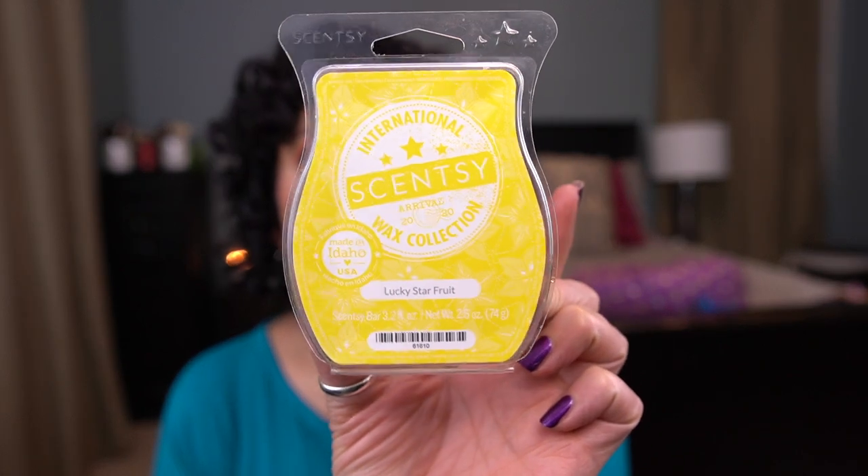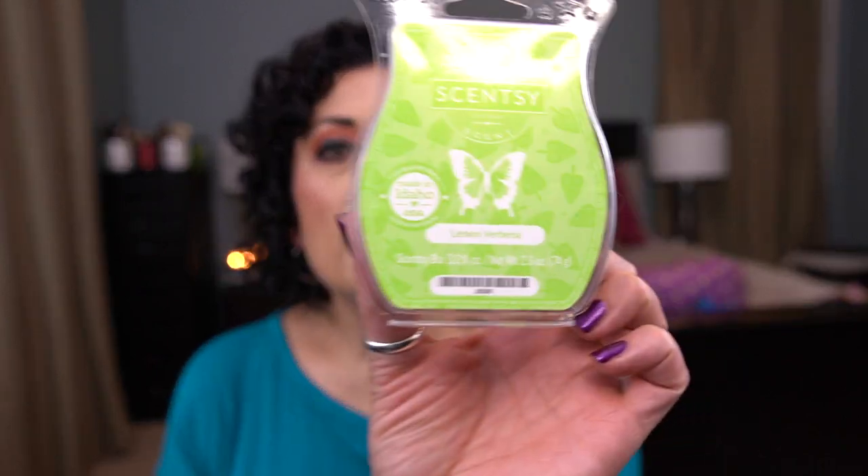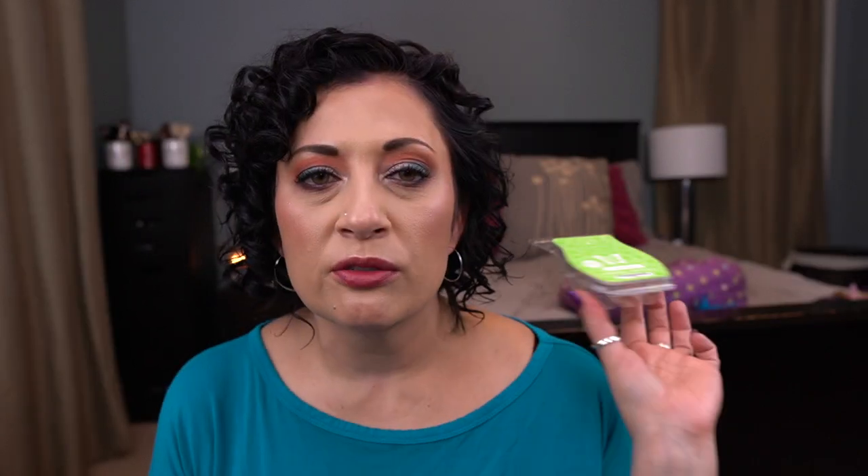I do have a few summery scents that I was transitioning into the fall. I have Lucky Starfruit — this was in my kitchen. This was okay. I actually think I may have added Vanilla Bean Buttercream to tone it down. I don't love this scent but I may have one more. This is part of the International Wax Collection from a couple years ago. I also have Lemon Verbena, used in my laundry area. It's a nice Lemon Verbena if that's your thing, but it's not my favorite — I wouldn't repurchase it.